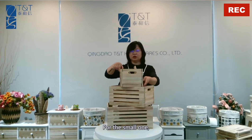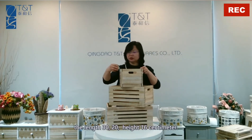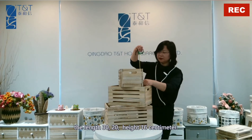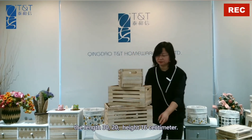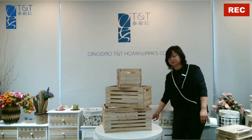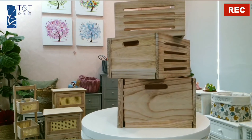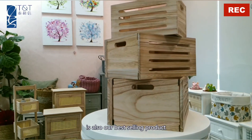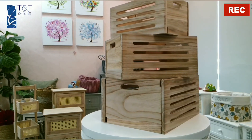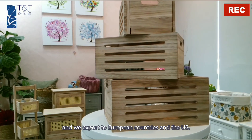For the small one: the length 30, 20, height 16cm. This storage box is also our best selling product, as we export to European countries and the US.